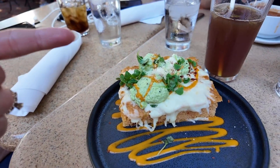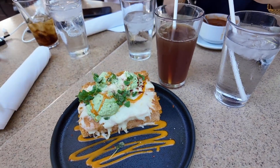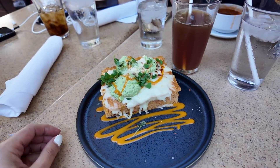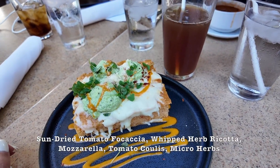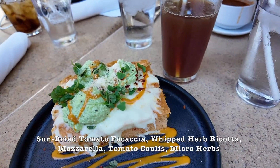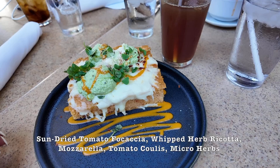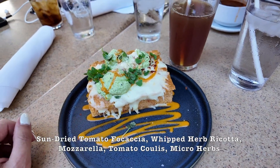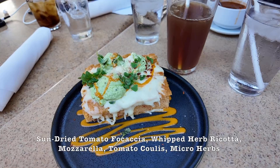Let me read the menu since I'm adventurous like that. It's focaccia with sun-dried tomatoes, whipped herb ricotta, mozzarella, tomato polius, and micro herbs. Okay, so we don't really know what all of that is.